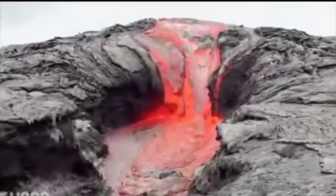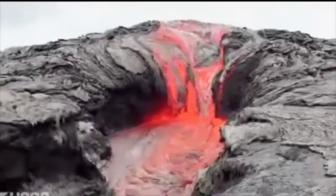When you hear the word lava, what do you think? You're probably thinking of a fast-moving red river of molten rock that's flowing down the side of a volcano like Etna.